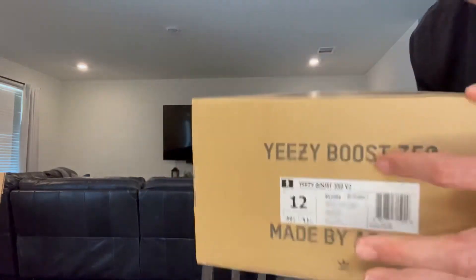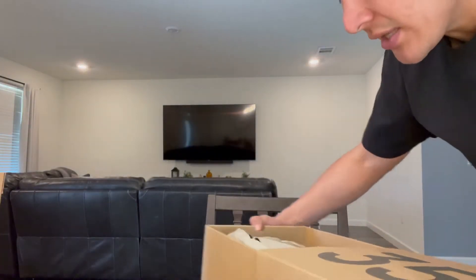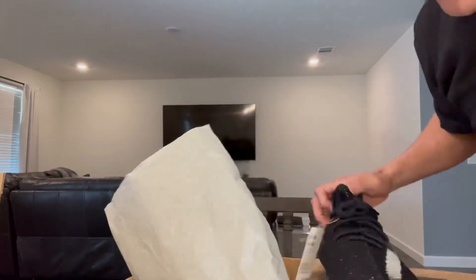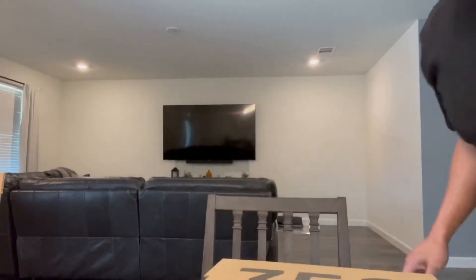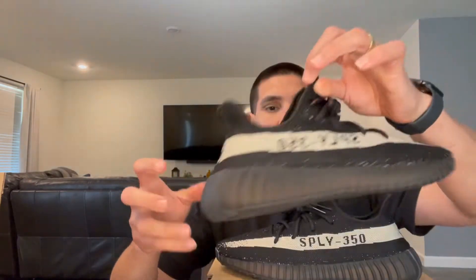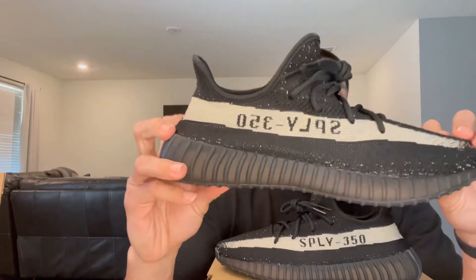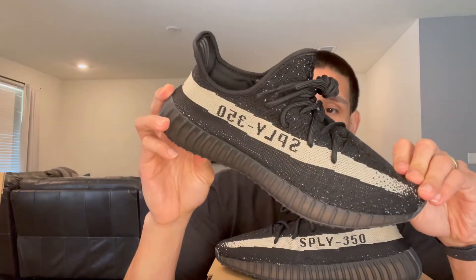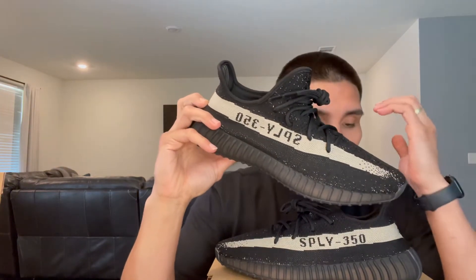There you go — it is a Yeezy 350, my favorite Yeezy silhouette. Just like they never left. As far as the Yeezy silhouettes go, I prefer the 350 simply because it's a more comfortable shoe for me. I prefer the 350 over the 700s, even though a lot of people say the 700s are pretty comfortable — not for me. This silhouette is my favorite; I don't like all the 350s that come out, but this is one I've been wanting to get back in my collection.